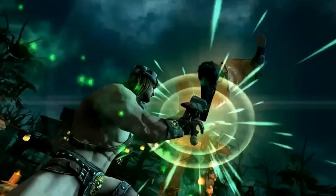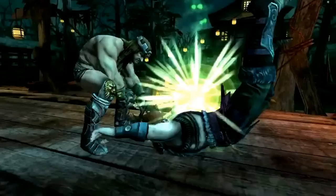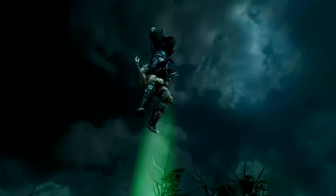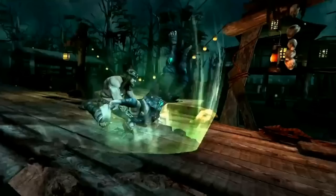First up we have Triple H, the King of Kings, who seems to have been modelled on Thor. He's traded in his trusty sledgehammer for Thor's hammer as he uses it to bury his opponents and set them up for an over-the-top pedigree, similar to what we're seeing in WWE All Stars.